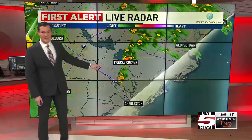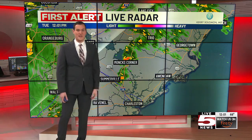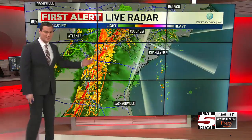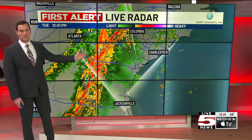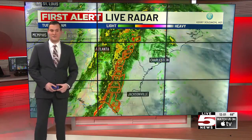Right now we have some light to moderate activity over Monk's Corner. We had a report of a downed tree there, so the wind is likely picking up, and many of us are seeing that with some moderate to heavy rain around. The big front is right over here — this has been triggering tornado warnings across Georgia into the panhandle of Florida early this morning, and that same line will be moving in our direction over the next few hours.